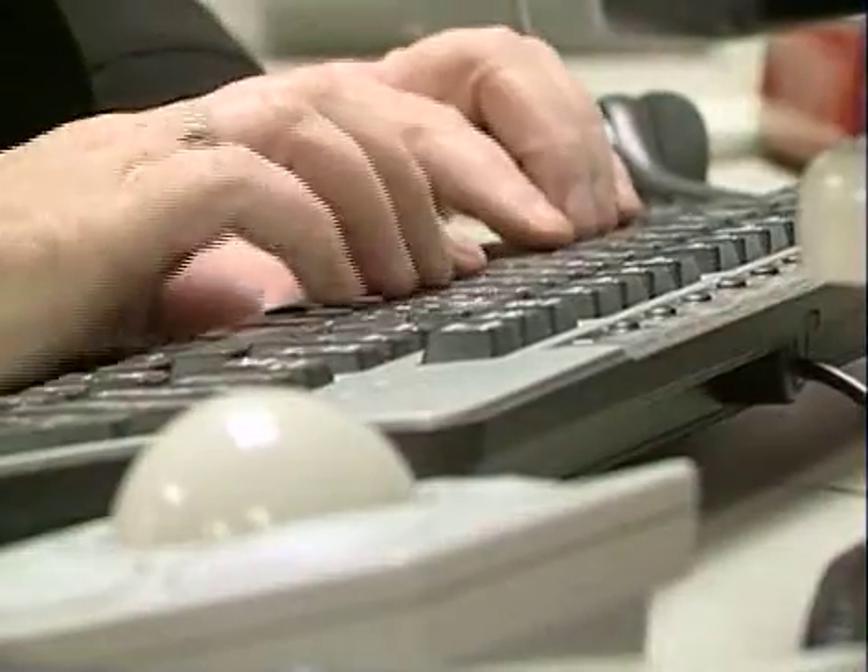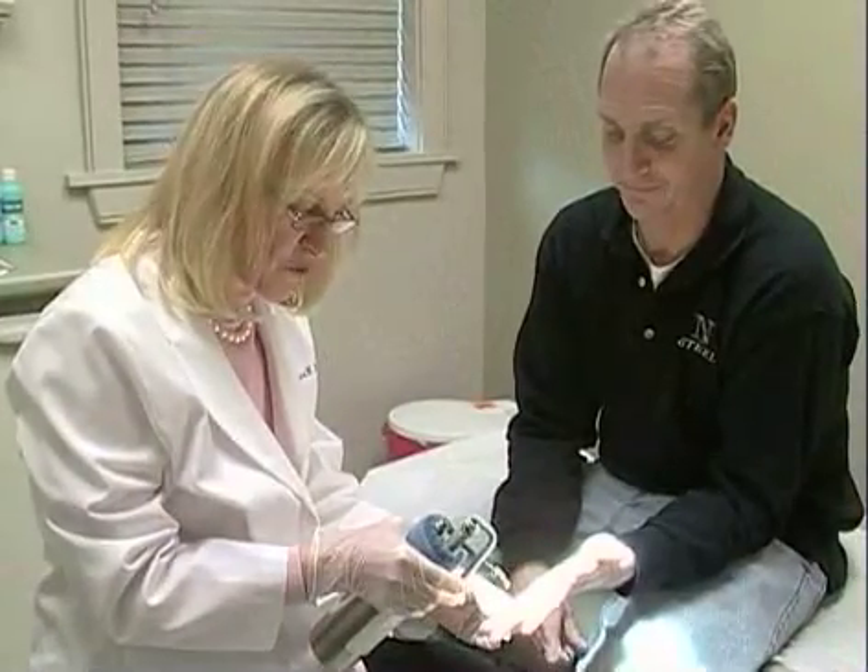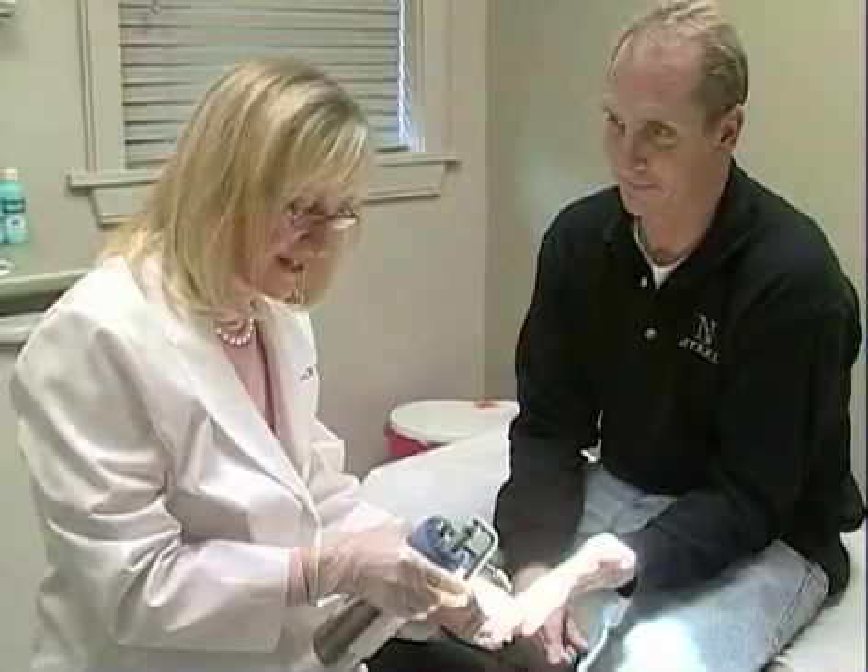Though most warts aren't dangerous, treating them quickly can help prevent them from spreading to other parts of the body. I really like to try to get patients doing things at home with over-the-counter remedies, and maybe come in to pare the warts some and slowly get rid of them.